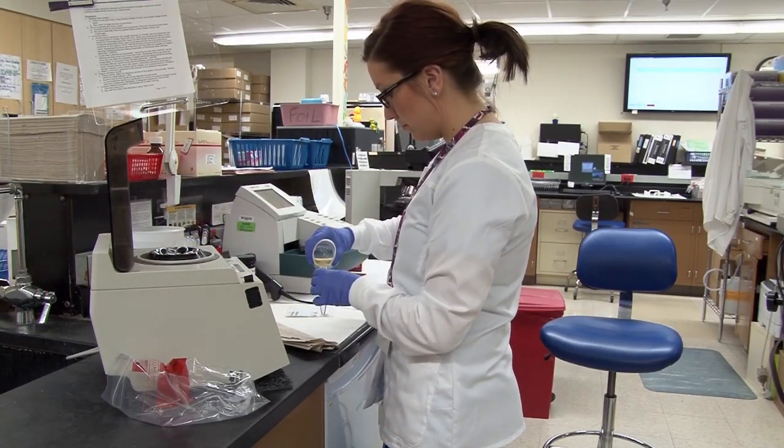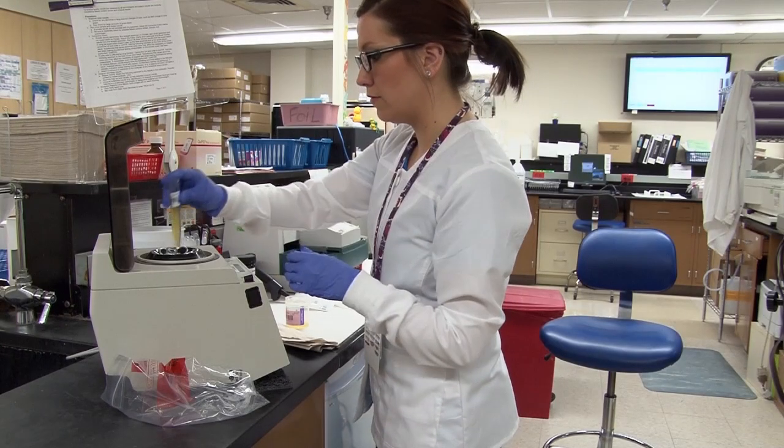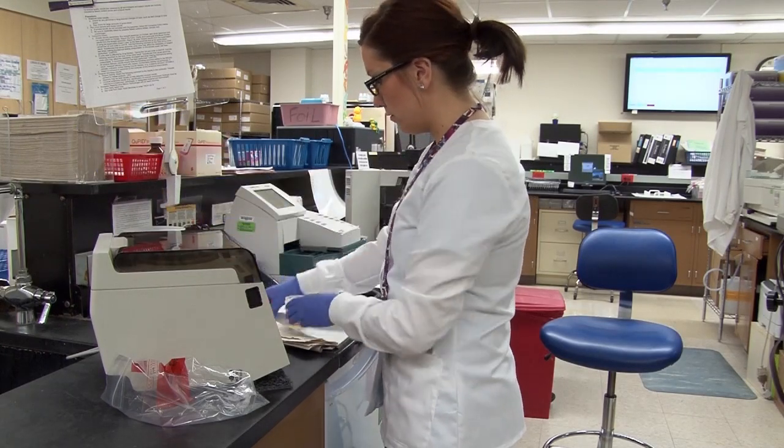Maintenance is very important, so I do maintenance every single night before I start running the actual patient tests. I also check on the shift before me to make sure that they don't need any help when I first come in.